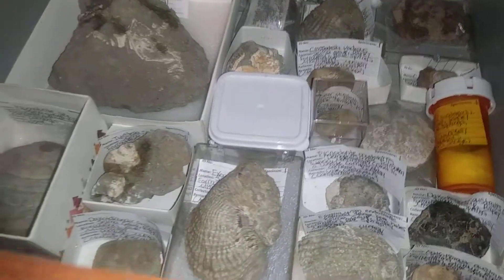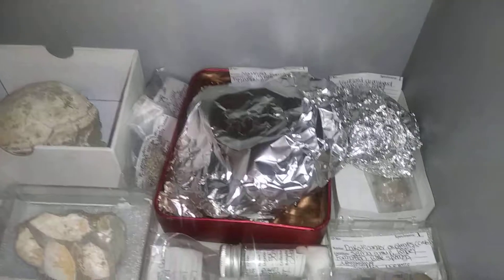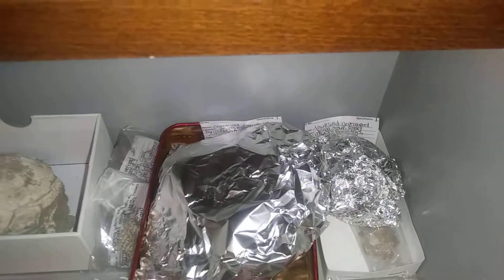Here are some other exogyra shells. Back there I'm probably not going to open them because they're super duper fragile, but these are nautiloid specimens with the iridescent color on the shells coming from aragonite.